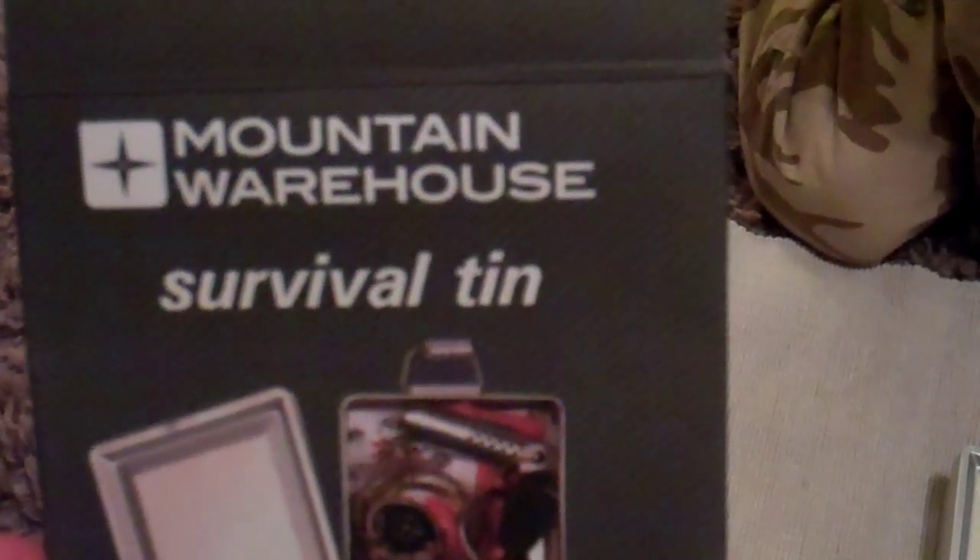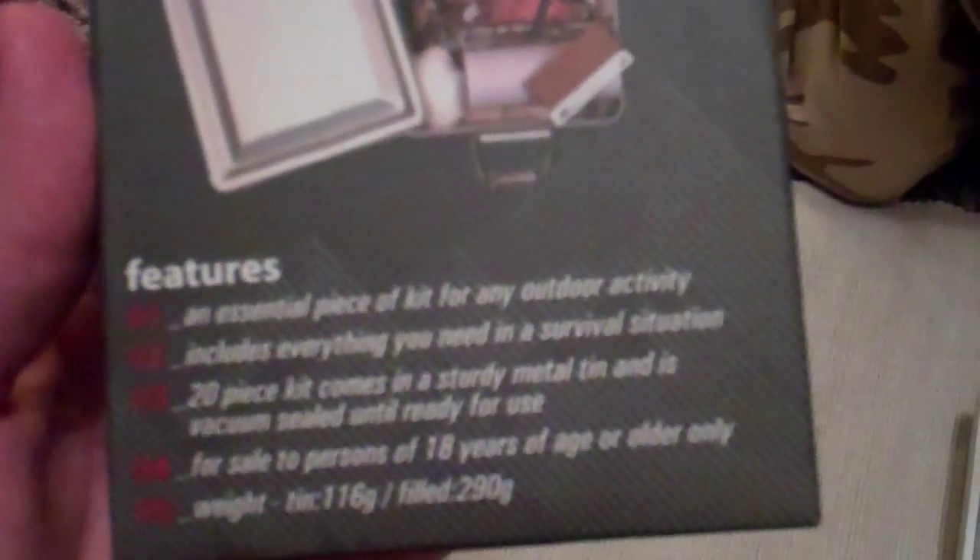I've been bought this survival tin. It was made by Mountain Warehouse. It's described as an essential piece of kit for any outdoor activity and includes everything you need in a survival situation. There's 20 bits of kit in it and I've got my six-year-old army mad daughter to actually go through the contents.